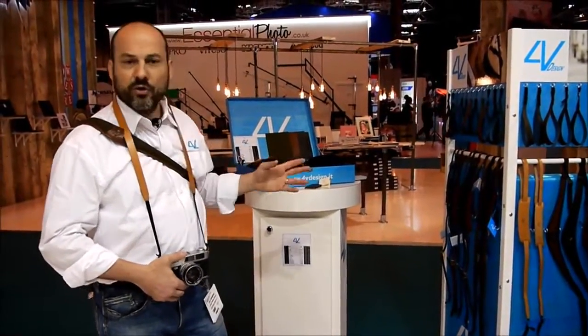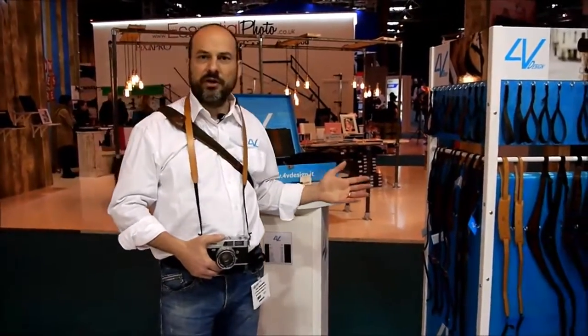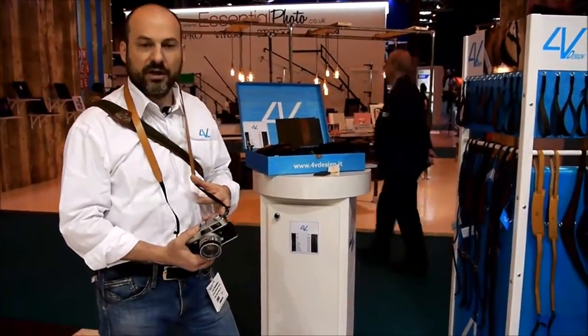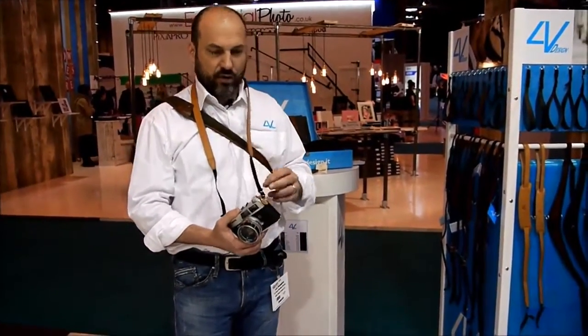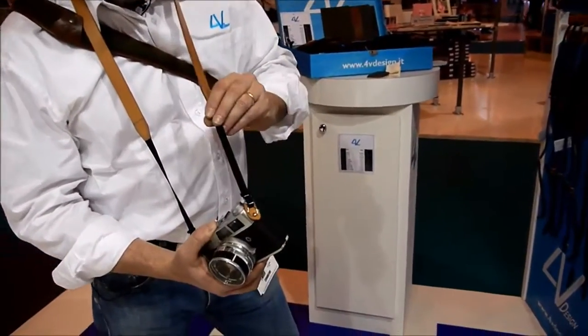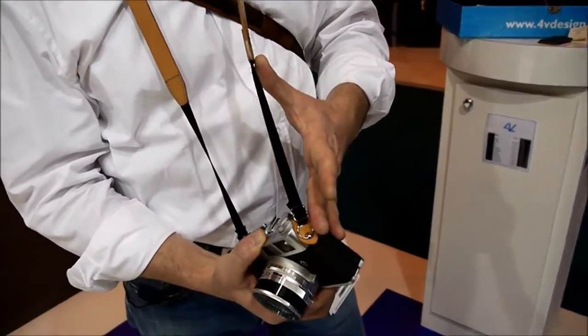Our straps are very unique for many reasons — for quality, for the materials used, for craftsmanship, and for some very interesting technical innovations we've brought into camera straps. Taking a closer look, one of the interesting innovations we are bringing now is a new military-standard attachment for cameras that we have completely redesigned.